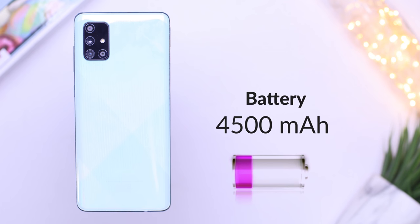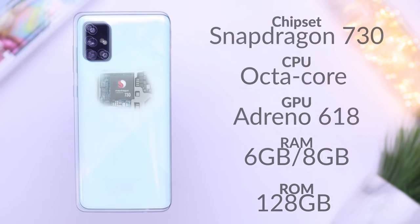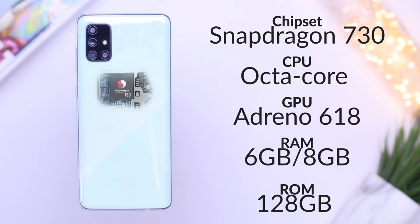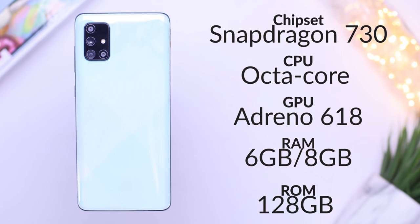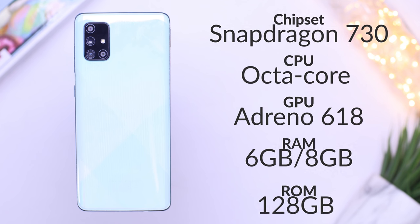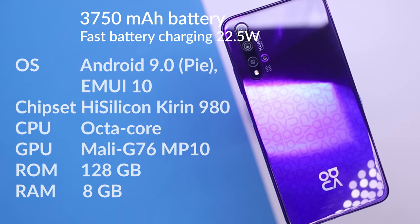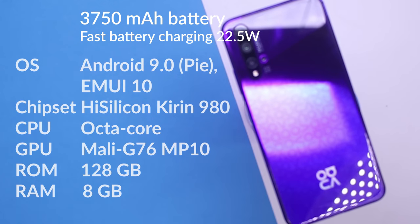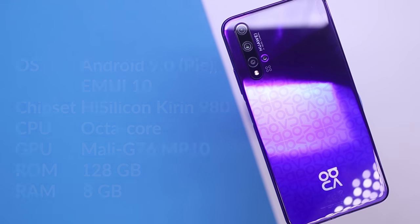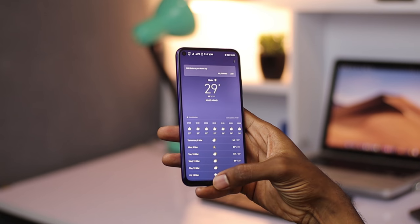Now let's dive a little deeper into the phones. Under the hood, the A71 has a massive 4500mAh battery, a Snapdragon 730 chipset, an octa-core CPU, and an Adreno 618 GPU. This review unit has 6GB of RAM and 128GB of storage. The Nova on the other hand has a HiSilicon Kirin 980 chipset, an octa-core CPU, a Mali-G76 MP10 GPU, 8GB of RAM, and 128GB of storage. Both devices are currently running Android 10, with One UI 2.0 on the A71 and EMUI 10 on the Nova 5T.